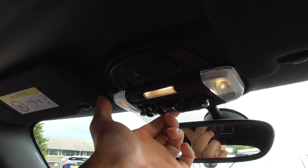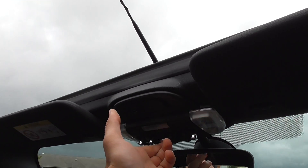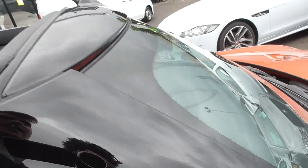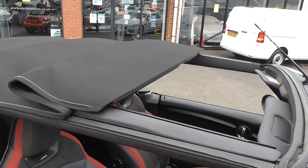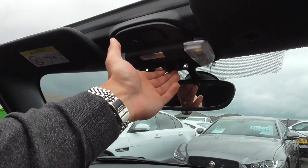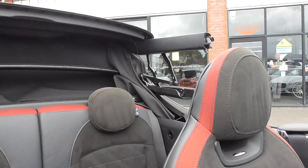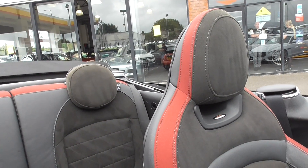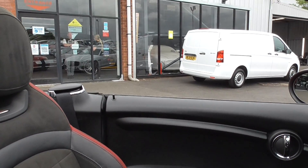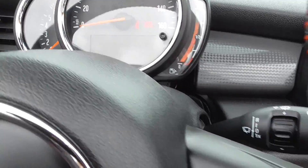To take the roof off, it's literally just press and hold the button — it takes a matter of seconds. You can leave it partway for a sunroof feel, or take the roof off completely by pressing and holding once again. On the display it'll say convertible roof movement complete.